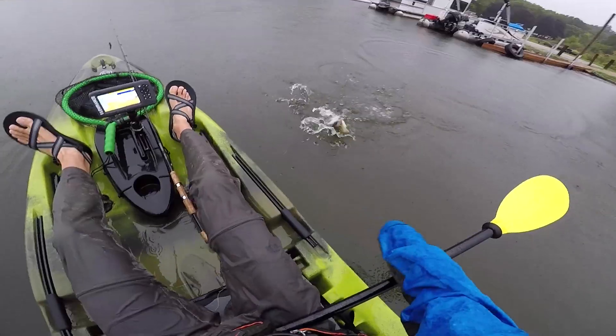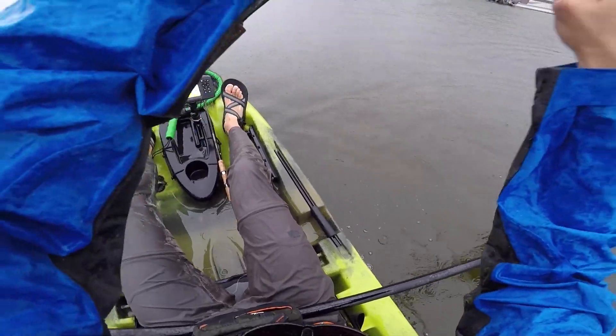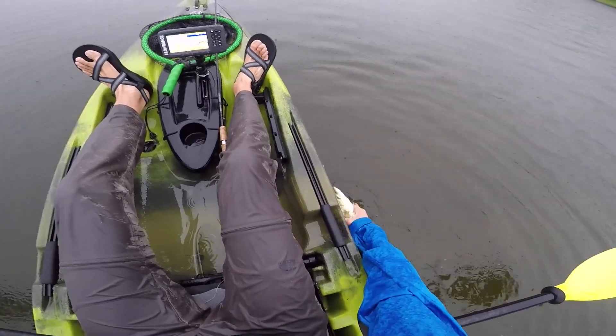Alright, TRD Bugs — in the rain! Man, he's kicking my butt. Oh, he choked it — he choked it.